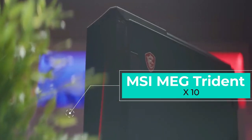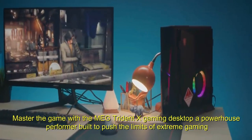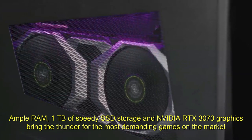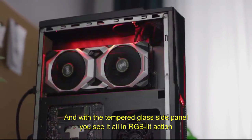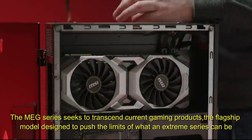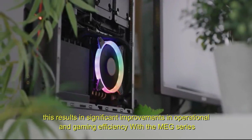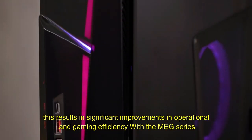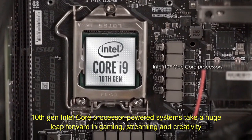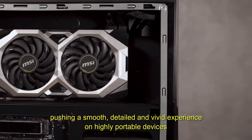Number 5: MSI MEG Trident X10. Master the game with the MEG Trident X, a powerhouse performer built to push the limits of extreme gaming. Ample RAM, 1 TB of speedy SSD storage, and NVIDIA RTX 3070 graphics bring the thunder for the most demanding games on the market. With a tempered glass side panel, you see it all in RGB-lit action. The MEG series is the flagship model designed to push the limits of extreme gaming, combining new innovative technology to achieve significant improvements in operational and gaming efficiency. Powered by a 10th generation Intel Core processor, these systems take a huge leap forward in gaming, streaming, and creativity, pushing a smooth, detailed, and vivid experience on highly portable devices.